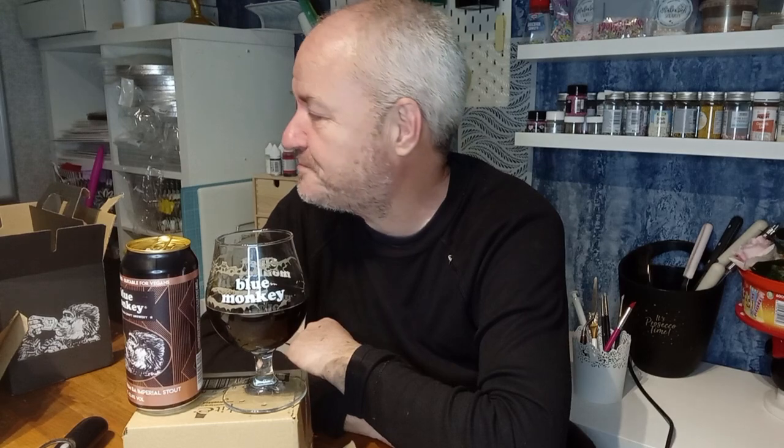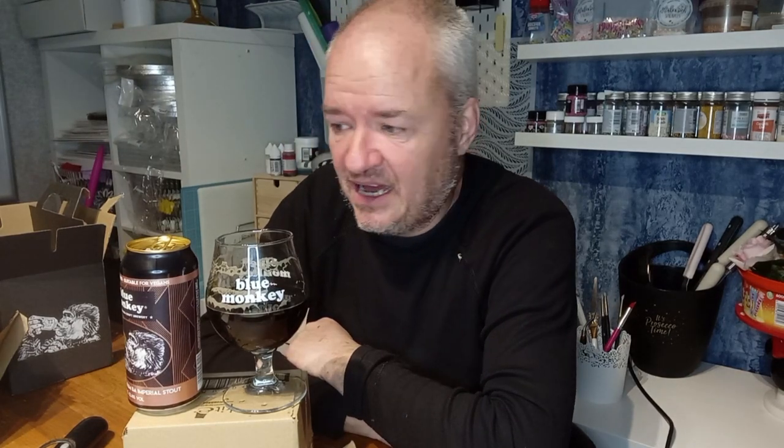Would I drink this again? Oh my gosh. Blue Monkey — this is the third of the six Imperial Stouts and I'll say without any shadow of a doubt, it's a stunning series. All very different. If I was an Imperial Stout fan — yeah, I am — all six. And if I'm being absolutely brutally honest, the premium Beers of Christmas, 12 Beers of Christmas premium.